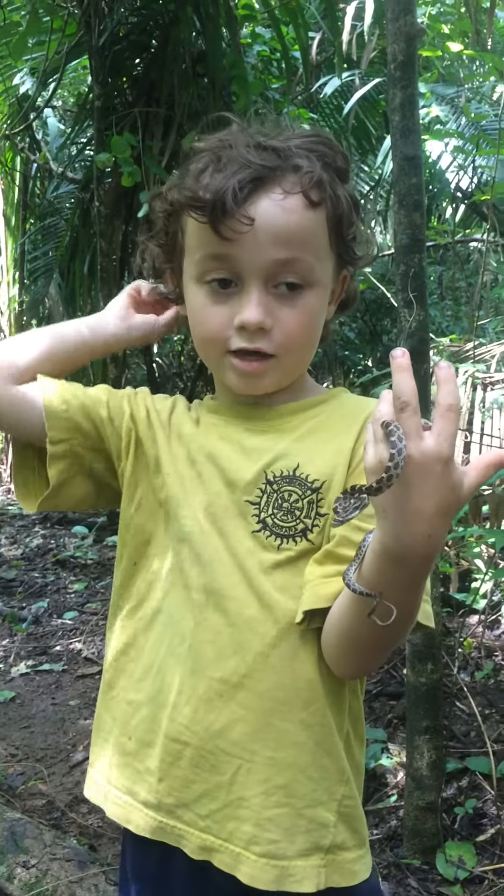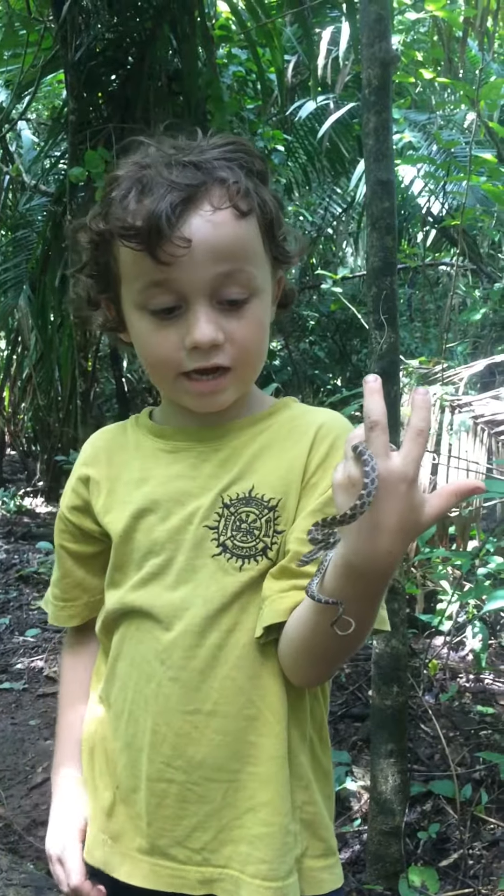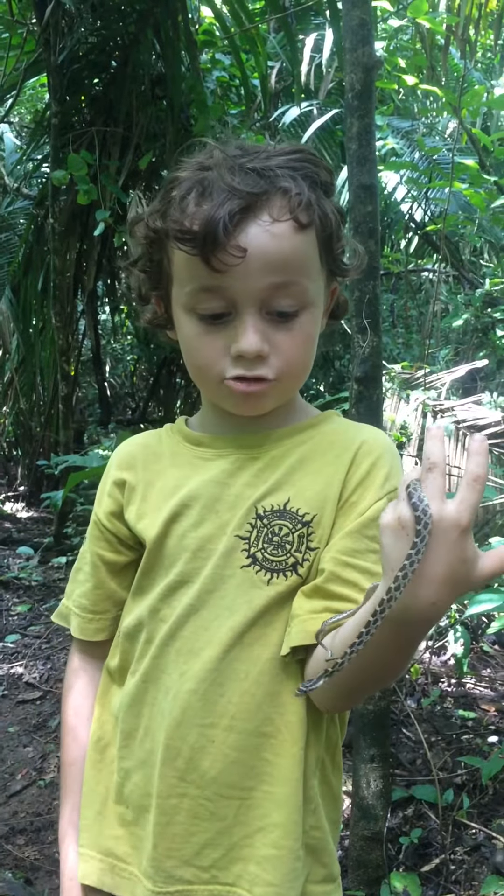My name is Hunter Bombard and this is an Angulated Cat-Eye Snake. It's a male. It just came out of the jungle.